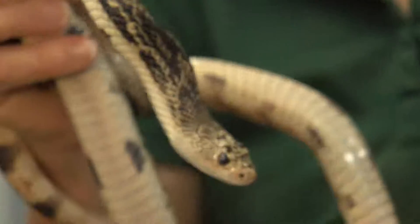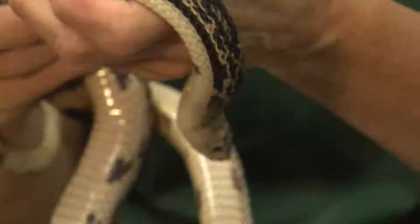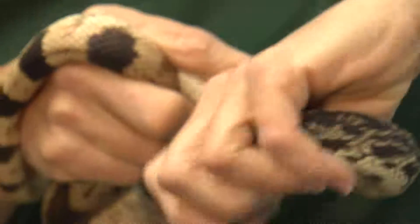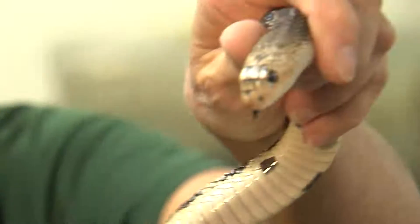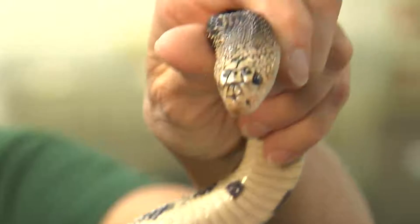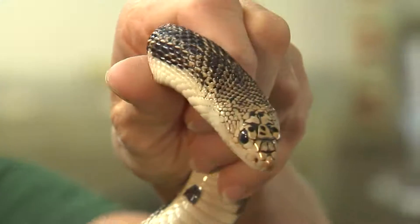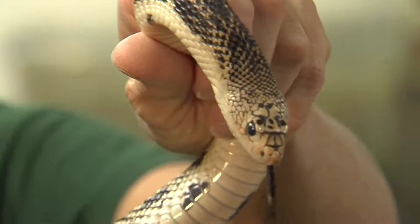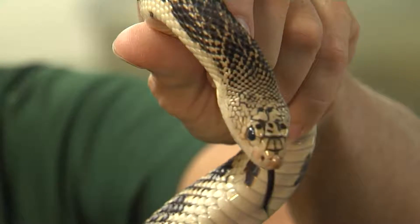These snakes also lay eggs when they reproduce. They'll dig with this blunt nose — they dig a shallow burrow in the sand. They're one of the only snakes that actually digs holes; most snakes do not and use other animals' holes, but these guys will actively dig a hole and then lay their eggs in them.